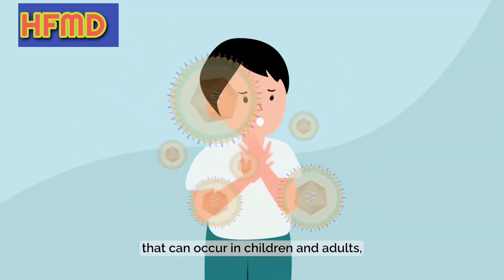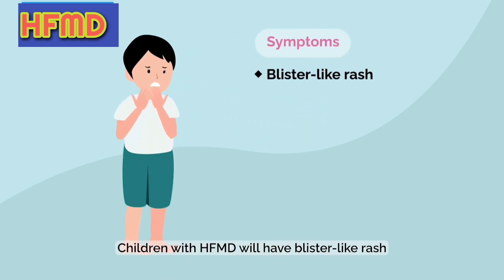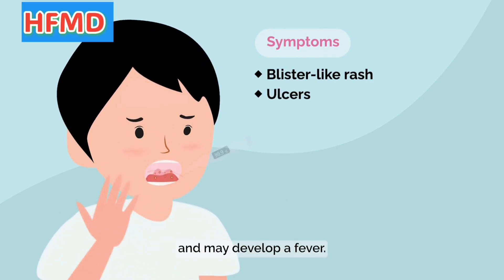It's a common illness that can occur in children and adults, especially preschoolers. Children with HFMD will have blister-like rash on their hands, feet, and buttocks. They will also have mouth ulcers and may develop a fever.